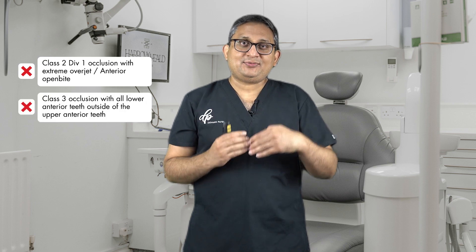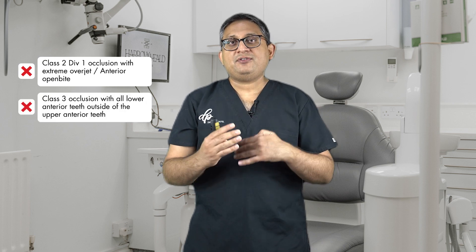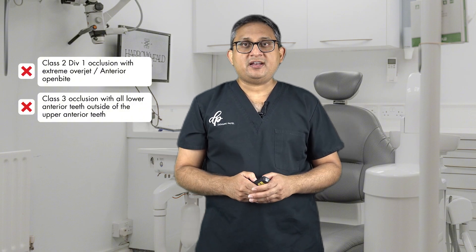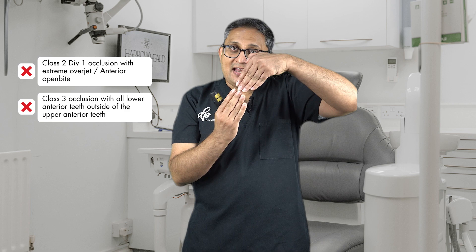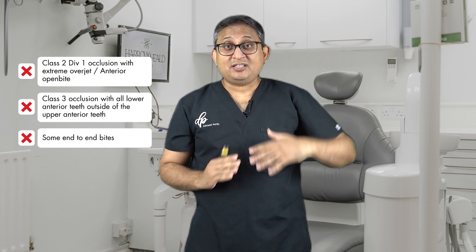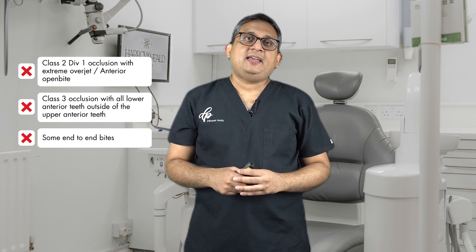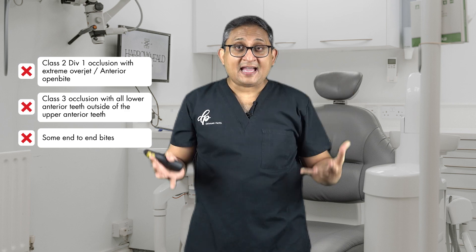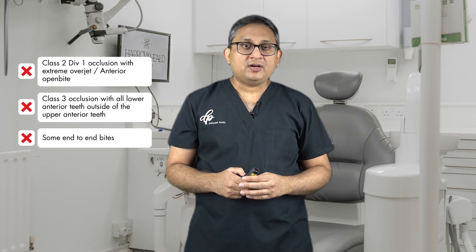The second scenario is Class III cases, where the mandible is ahead of the maxilla. Again, you can't really use canine guidance in that situation. Similarly, in end-to-end cases where teeth are literally on top of each other, canine guidance is not useful because there isn't enough overlap to achieve it. In those cases, you need to use group function.